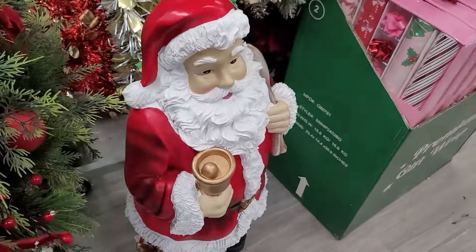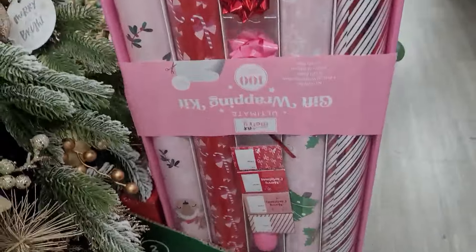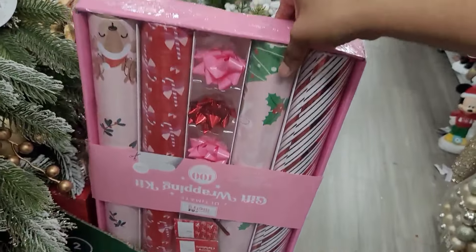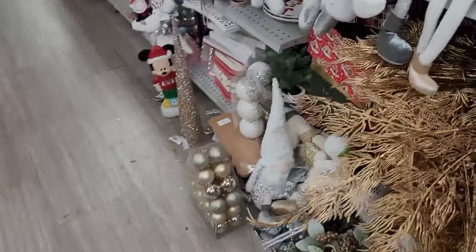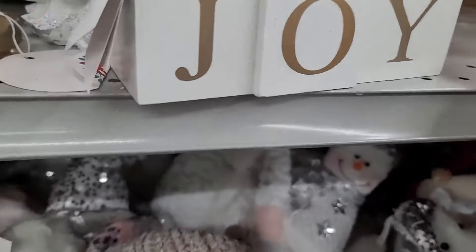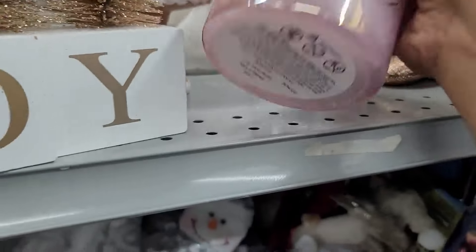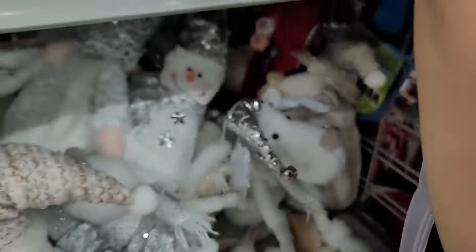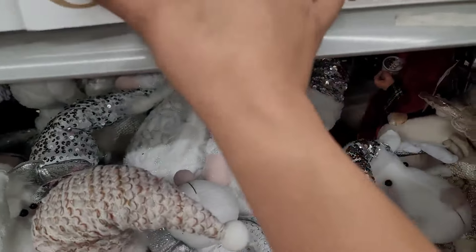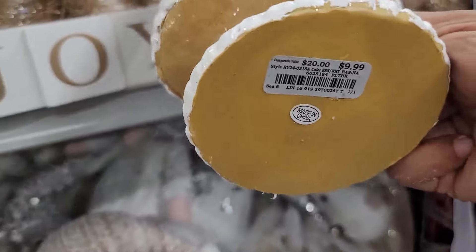They got a Santa Claus right there, they do have wrapping paper. A lot of stuff here. What is this? Sugar plum — and this is $7.99. They do have Santa Claus right here — $9.99.